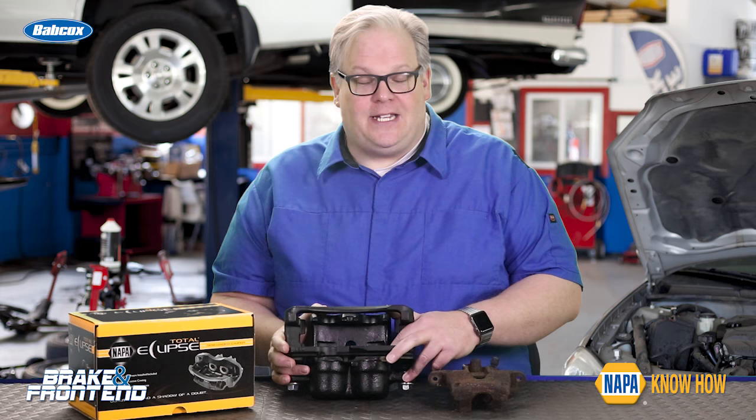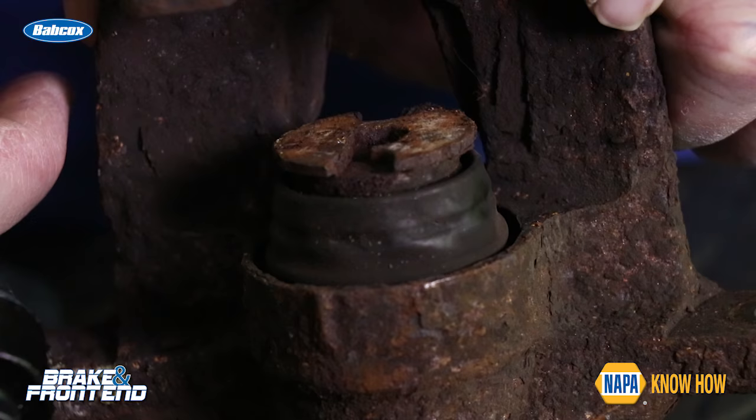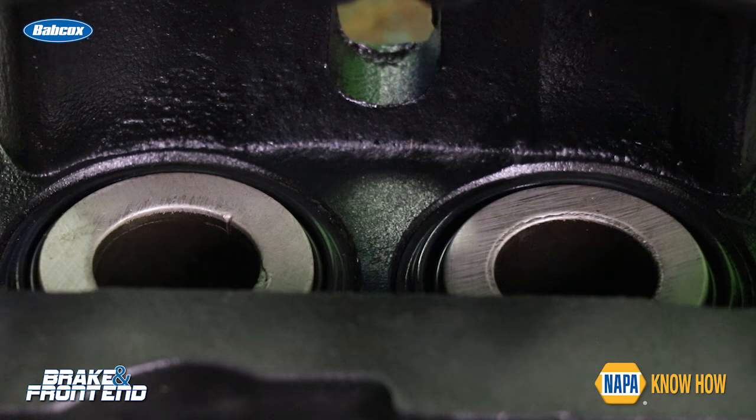Anytime the dust boot is damaged on the caliper, you need to replace that caliper. When this boot has a rip or tear in it, water and debris can get to the piston and cause corrosion to not only the piston but the bore itself. This can cause a piston to hang and possibly leak, leading to hydraulic failure of the system and a possible accident.